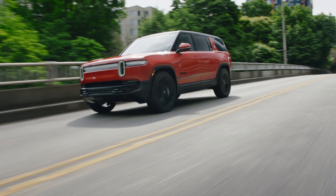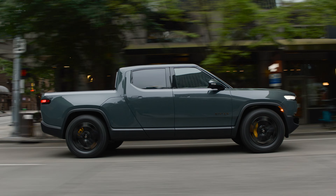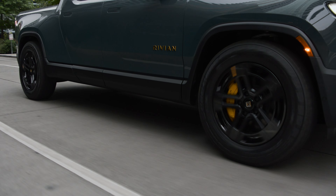How does 1,025 horsepower, 1,198 pound-feet of torque, and a zero-to-60 mph time of just under two and a half seconds sound? To me, it sounds crazy that we're talking about four-figure horsepower pickups and SUVs — but crazy awesome.